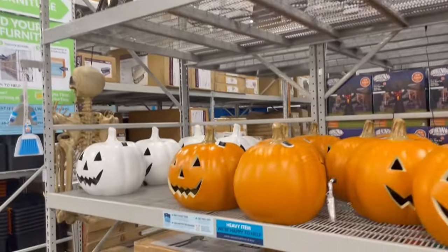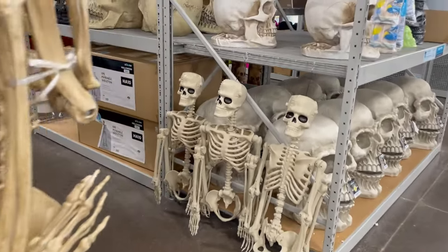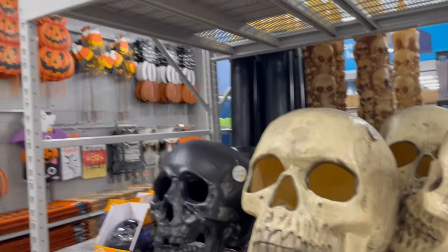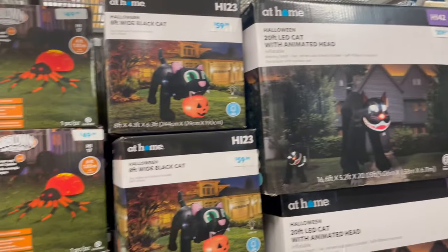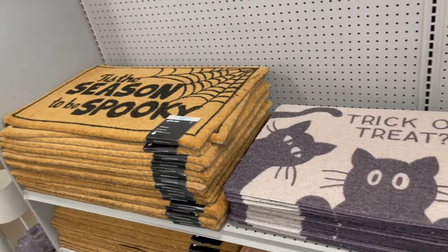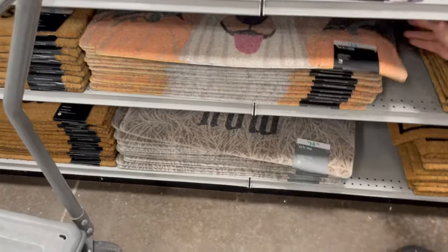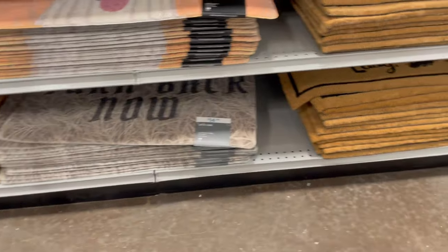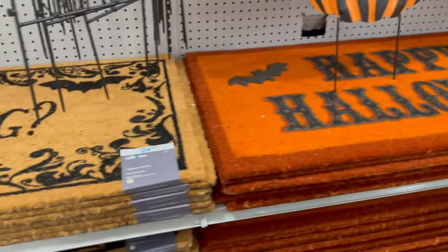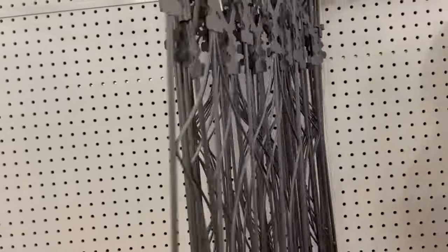Some nice outdoor stuff. And they have the 10-foot skeleton. Some glow-up stuff. Lots and lots of rugs. The original crazy cat lady. I really like this fencing stuff — it's really pretty.